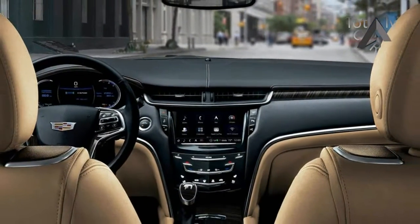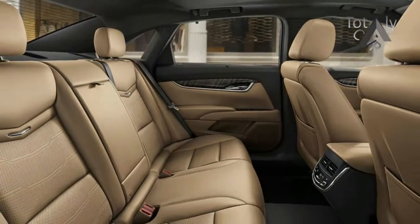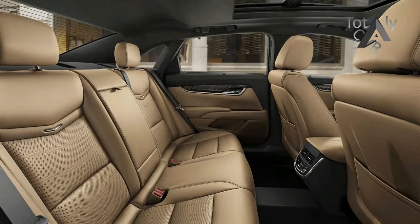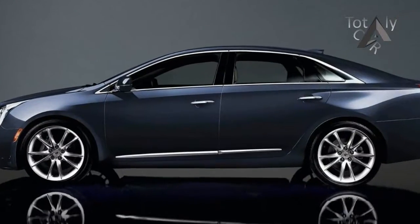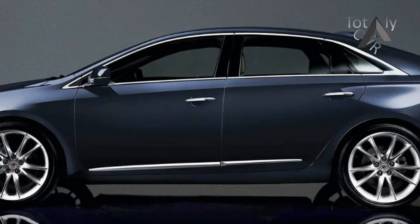The sedan's revised rear-end features new LED taillights that wrap around the trunk hood horizontally, and it has a shorter overhang that reduces the length of the car by 1.1 inches. Luxury and Platinum trims get different wheel designs, and all models roll on new tires with the goal of improving ride quality and noise levels.